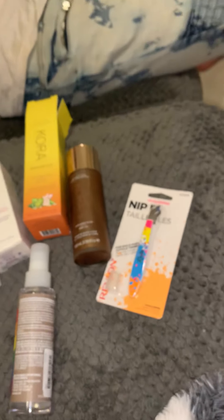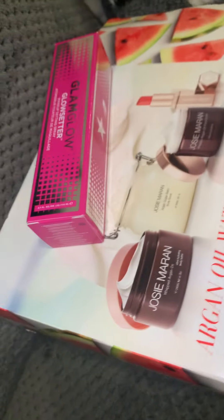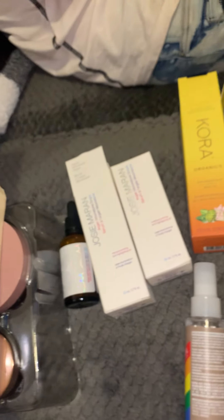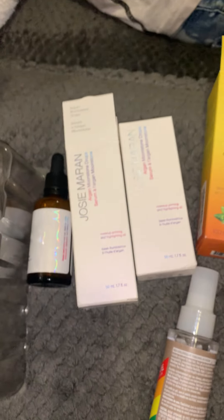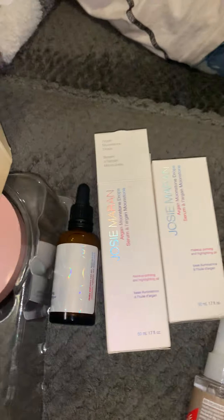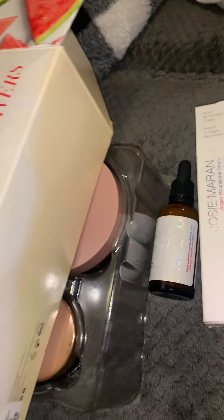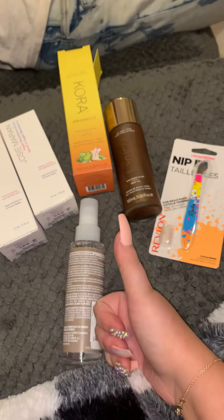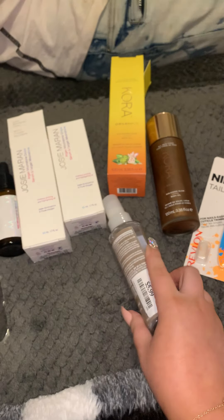That is everything in the haul. Thank you guys for watching. Let me know what you guys got at your TJ Maxx locations and what brands they have right now — I'd be interested to know what kind of stuff they have at yours. Thanks again for watching, subscribe if you haven't already, and give this video a thumbs up. Love you guys and have a blessed day. Bye!